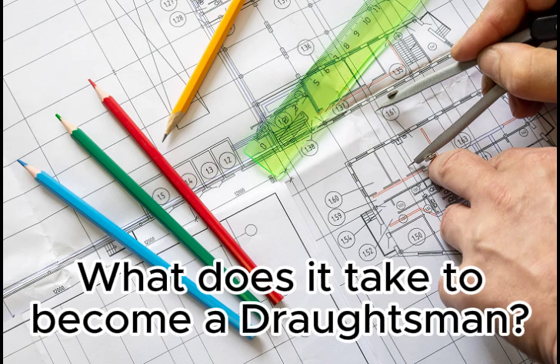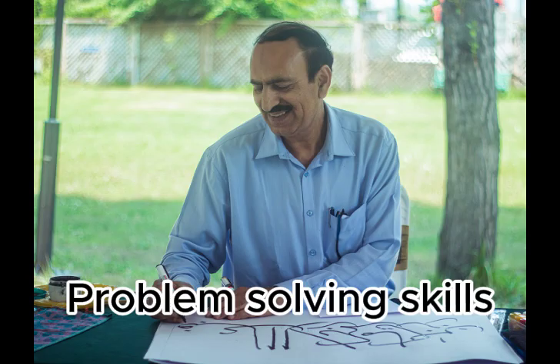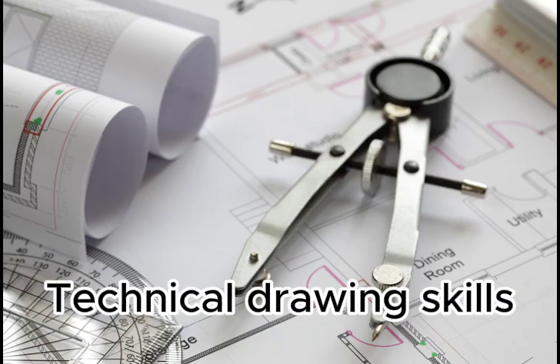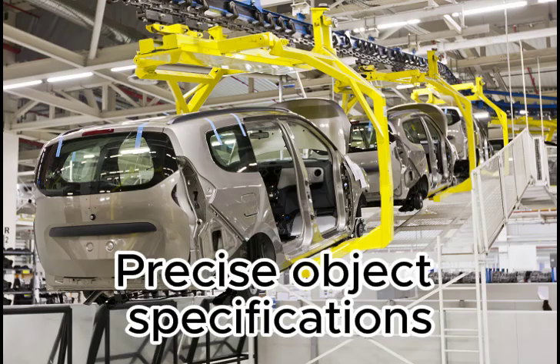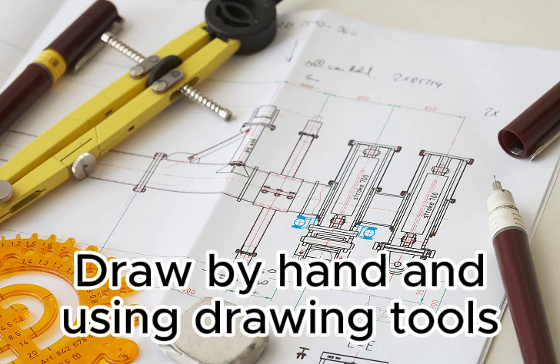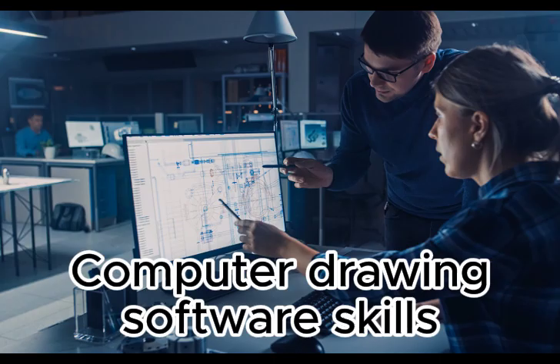What does it take to become a draughtsman? Problem solving skills. Creativity. Technical drawing skills. Precise object specifications. Calculate exact costs. Draw by hand and using drawing tools. Computer drawing software skills.